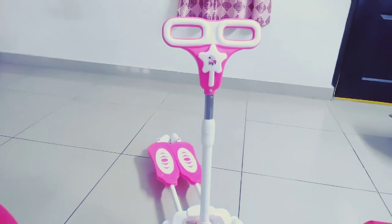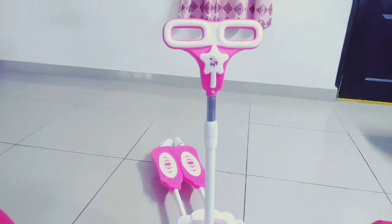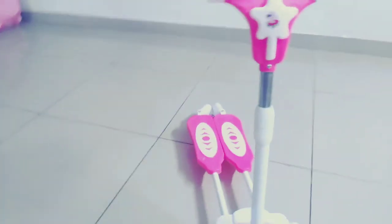You can get it online also — on Flipkart and Amazon it is available, but the price is a little more there. I got it from a nearby store — in a cycle shop or a kids store you can get it.